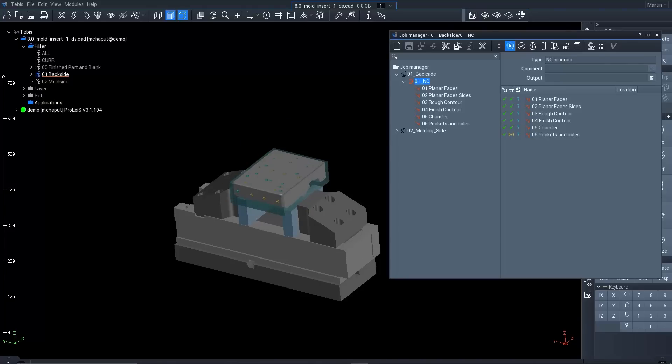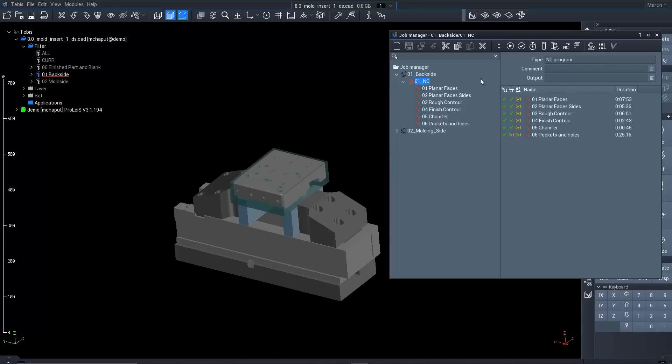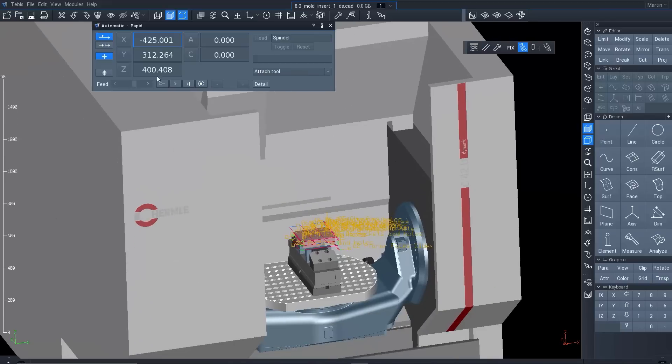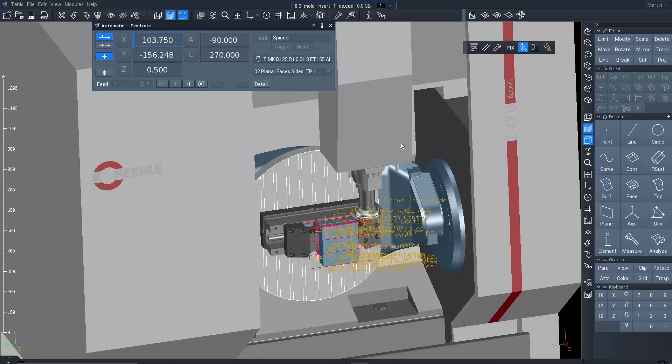We have what you call a PDM — product data management — and what it really helps is to connect and make all the data available directly in the Tebis interface. Our MES seamlessly connects to our CAD CAM system and helps to manage all of the manufacturing data, so it's ready to go to the machines in a very organized and categorized way.